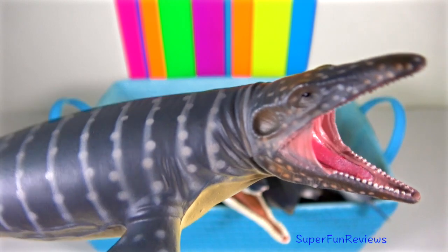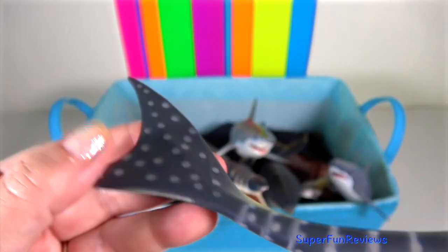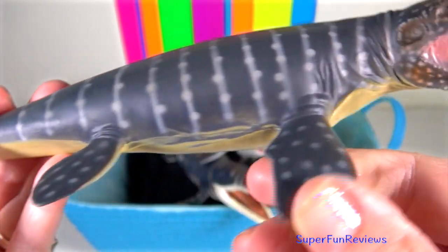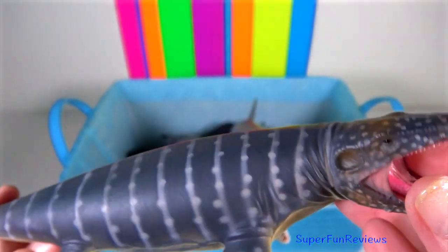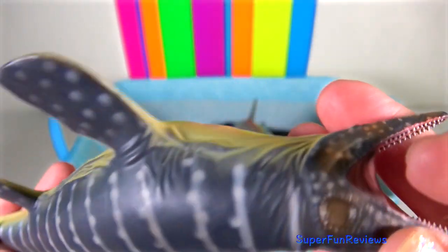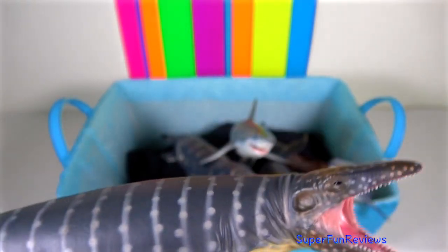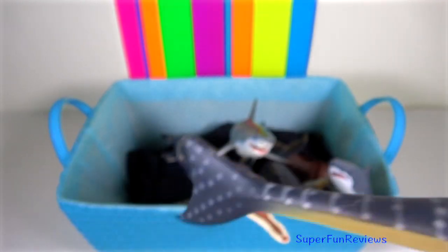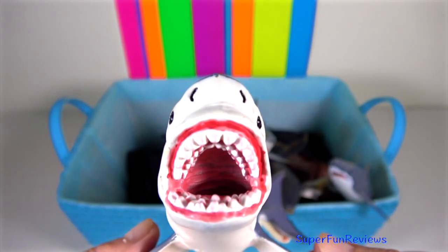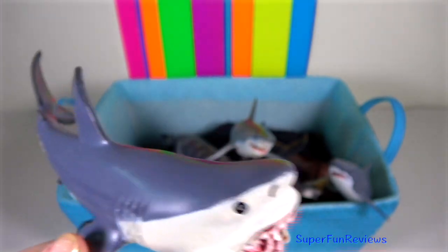Mosasaurus had a fully aquatic lifestyle. It had a streamlined body, an elongated tail ending with a downturn supporting a two-lobed fin, and two pairs of flippers. It looked much like a seagoing lizard.